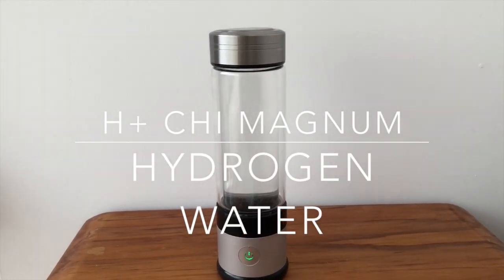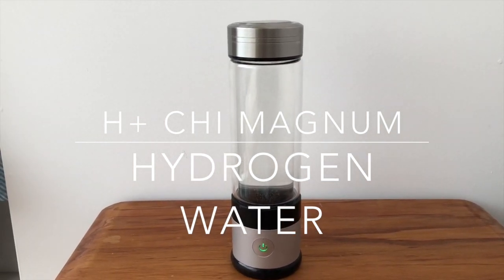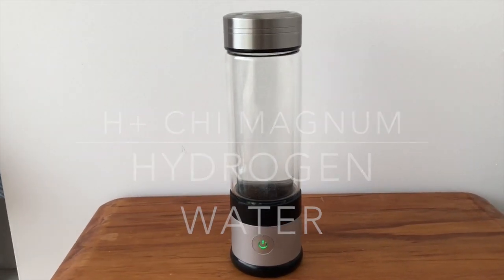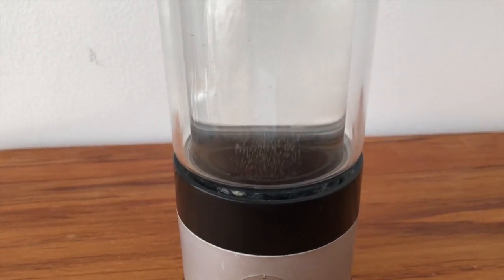This is the H plus G Magnum hydrogen water bottle. The Magnum is a water ionizer, a bottle designed to give very potent molecular hydrogen. When you look closely we can see the bubbles rising. This is hydrogen.